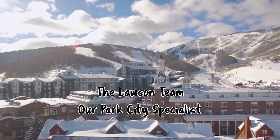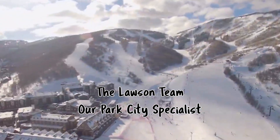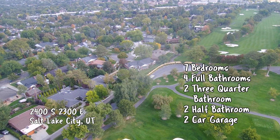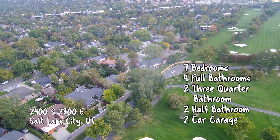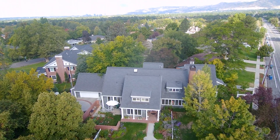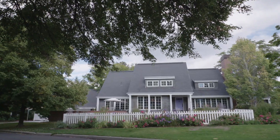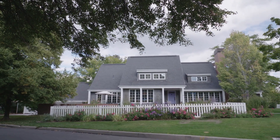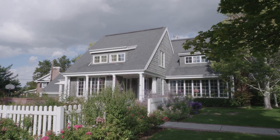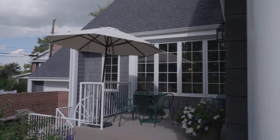Let's head over to Park City and see what's trending with the David Lawson team. Hey Jay, we've got a great new listing — it's a Cape Cod right over by the Salt Lake Country Club, off 24th South and 23rd East. As you can see, it's a beautiful Cape Cod style home, and that country club is one of the best in the area.